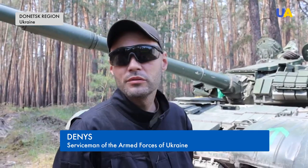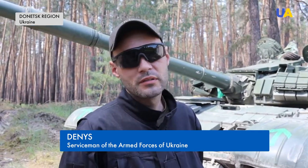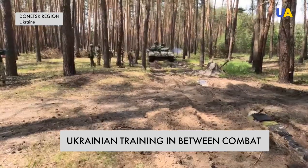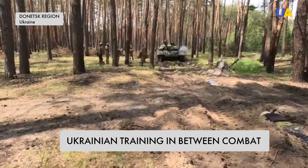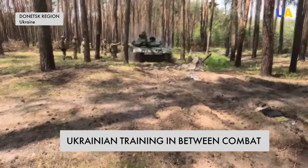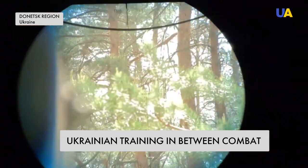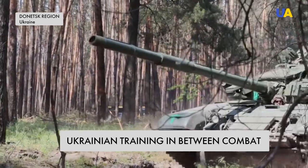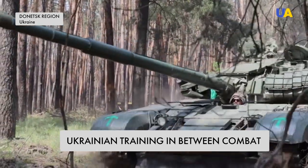A thermal imager is installed on the tank — there were no thermal imagers on Soviet models. Aiming is a little easier and more advanced than in Soviet tanks. The range is 8 kilometers. These machines have been upgraded in Europe and handed over to Ukraine as part of international assistance.